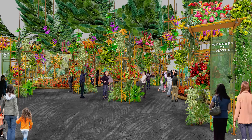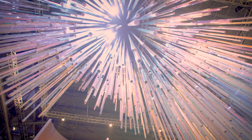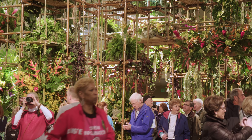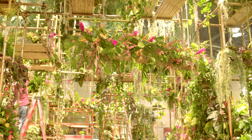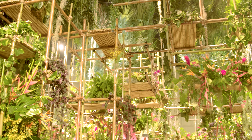This year's theme is Wonders of Water, and we're really interpreting the theme in a lot of different ways. We spend so much time working on the entrance garden — it's really the thing that interprets the theme the biggest and has the most wow factor. We want people, when they walk in the door, to set that tone and set the stage for the rest of their experience.